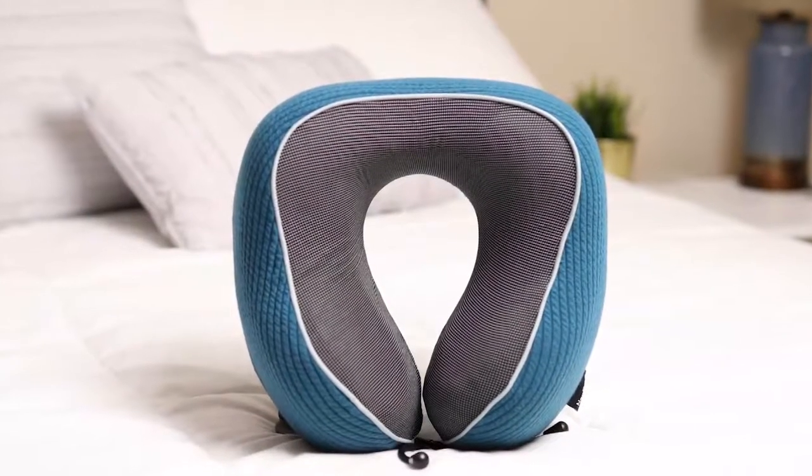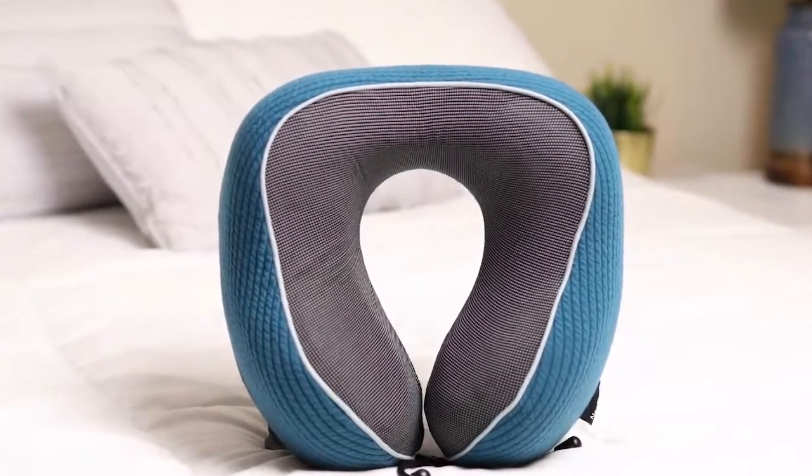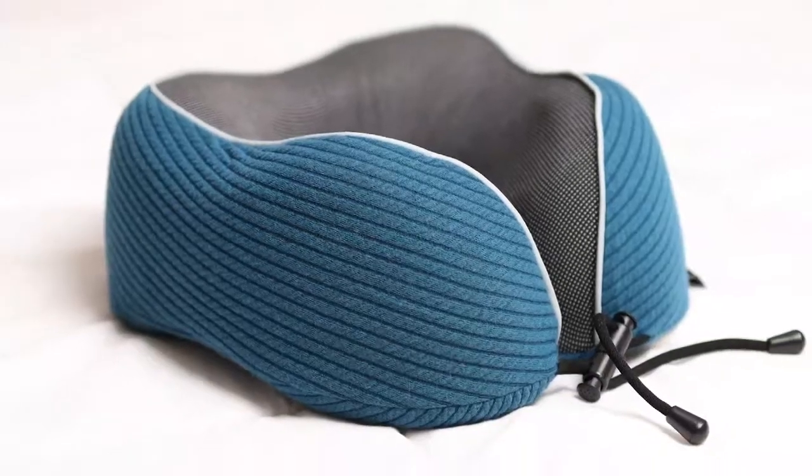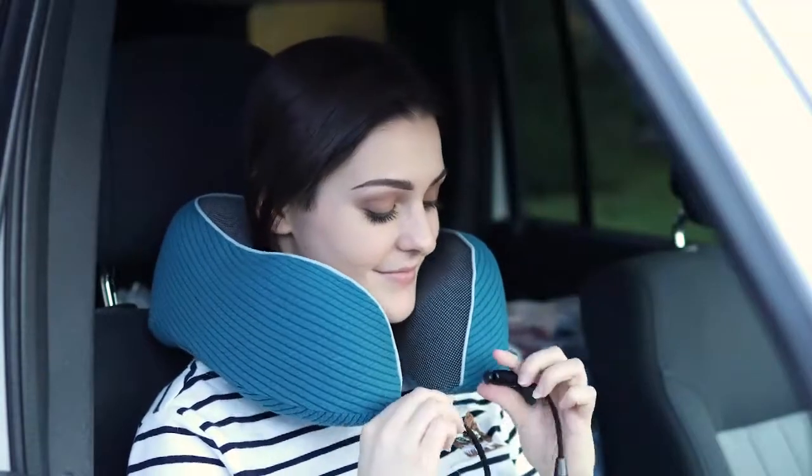Make your nap more fun with the NapFun Travel Pillow. This flight pillow can provide perfect support to protect the neck when you are sitting in the airplane, car, train, or anywhere else.